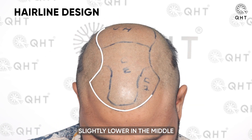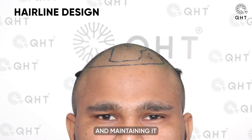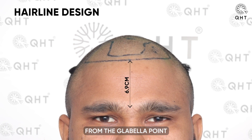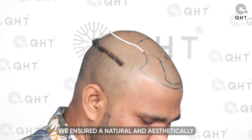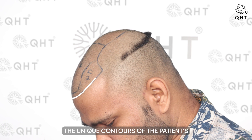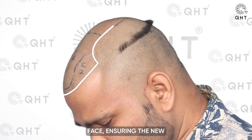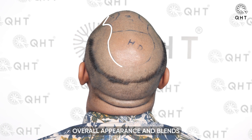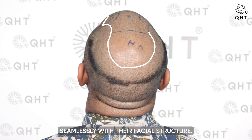By keeping the hairline slightly lower in the middle and maintaining it at the precise distance of 6.9 cm from the glabella point, we ensured a natural and aesthetically pleasing look. This personalized approach takes into account the unique contours of the patient's face, ensuring the new hairline enhances his overall appearance and blends seamlessly with his facial structure.